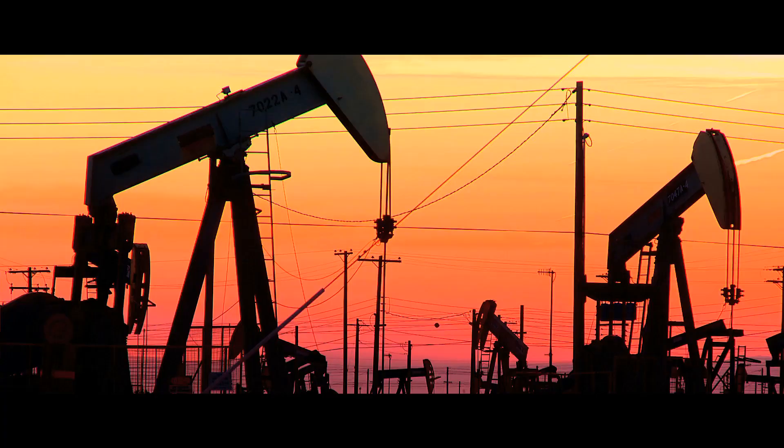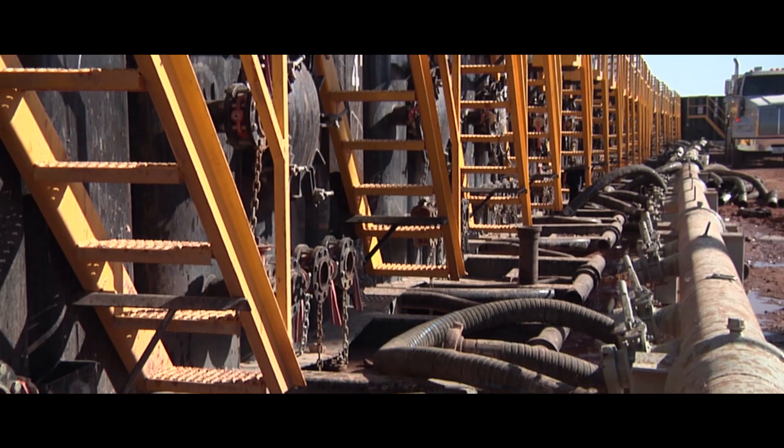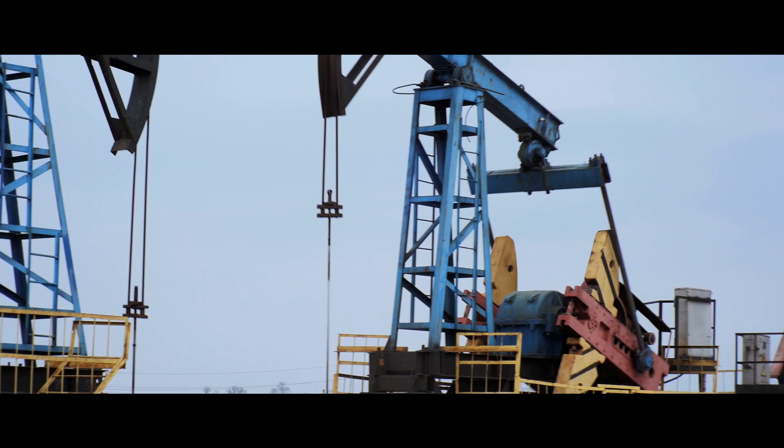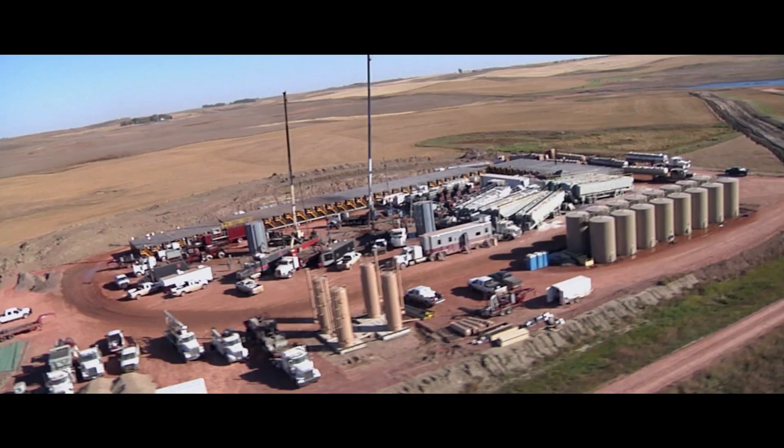Energy security is really important to this country. We know today that tight shale gas extraction is at about a 20% operation, meaning that they're leaving about 80% of the reservoir in the ground. We need to help them increase the amount of gas extraction so that our gas prices are low and that we have a sustainable fossil fuel resource.